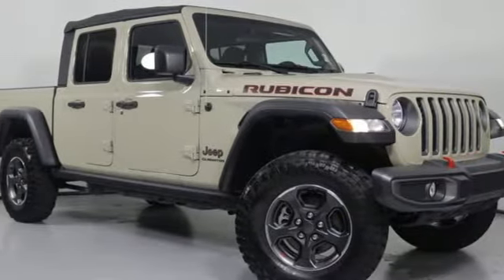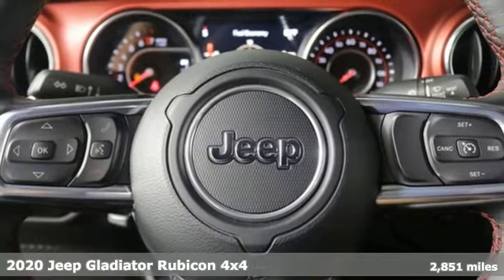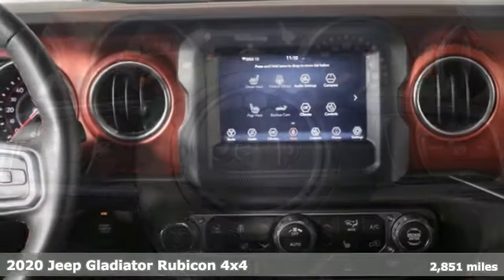Here's a 2020 Jeep Gladiator. The Jeep life fits your life, and it comes with all the amenities you need.